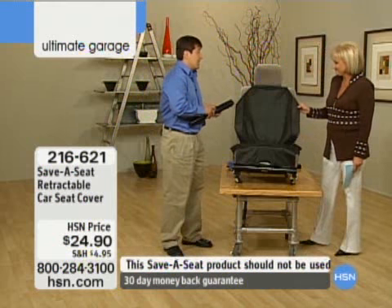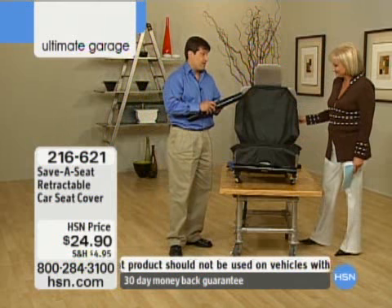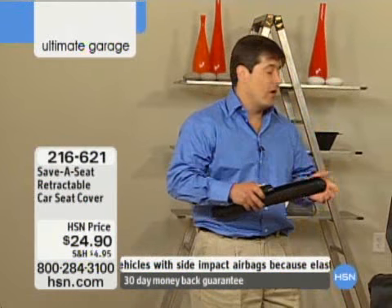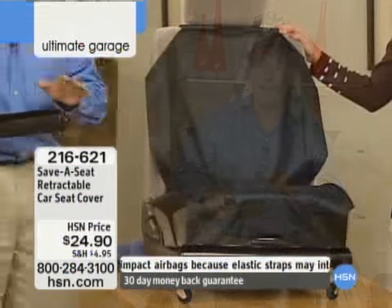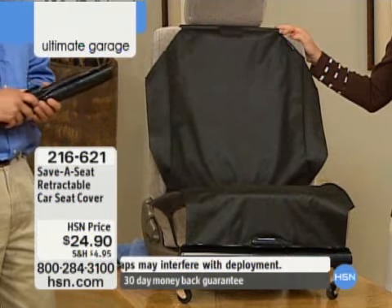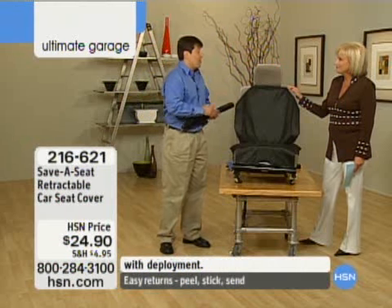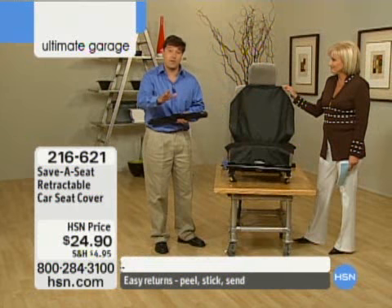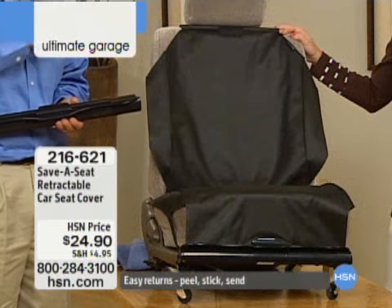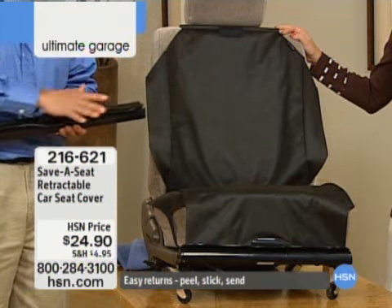A save-a-seat is a retractable, removable car seat cover. It was designed for the person that really needs to protect their car seats on an as-needed basis, but doesn't want a permanent seat cover. If you've got nice leather seats, newer upholstery, a newer vehicle — you don't really want to cover up your seats, but you want something that can protect your car seats on an as-needed basis.